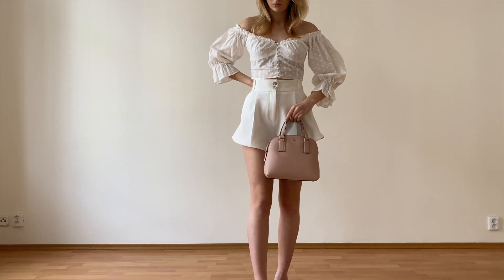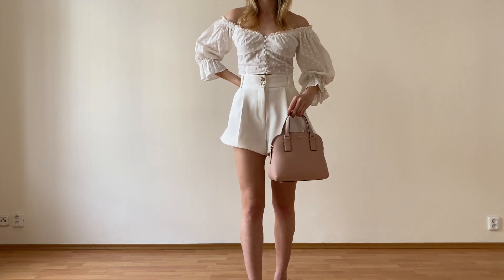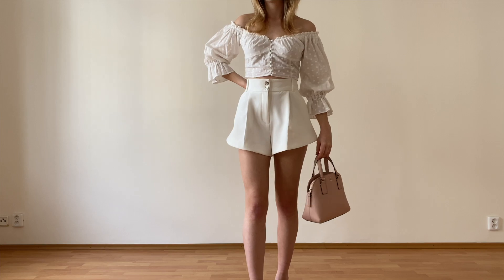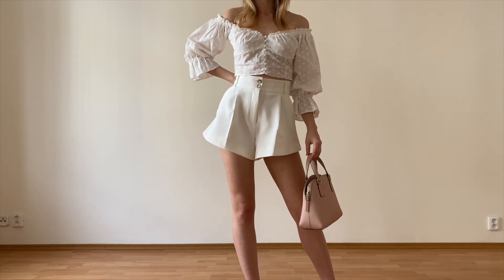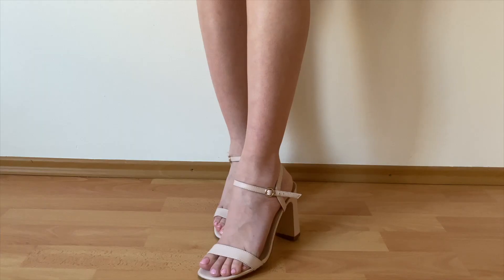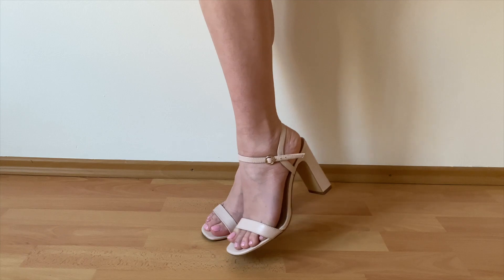For accessories, I wanted to add a bit of color to the outfit as both the top and the shorts are white. So I chose to wear this baby pink bag from Kate Spade that you've already seen too if you've been watching my videos, and to go with the bag I wore these baby pink sandals from Mango.